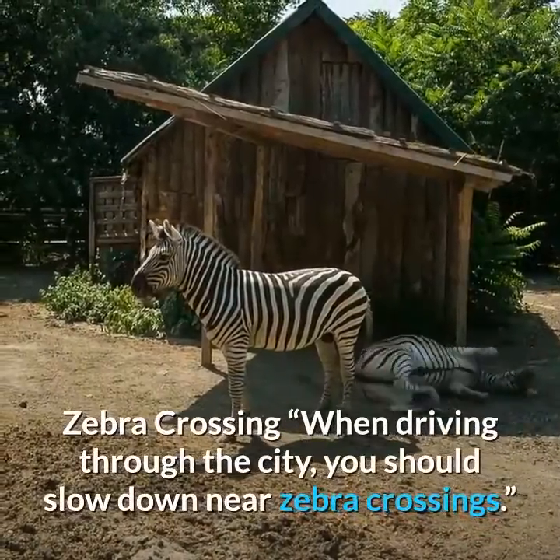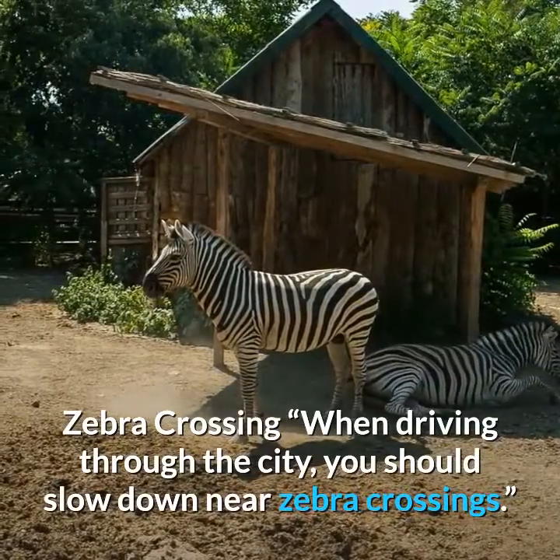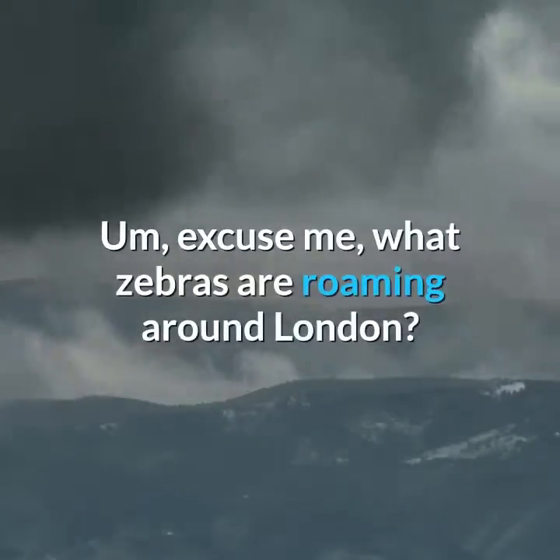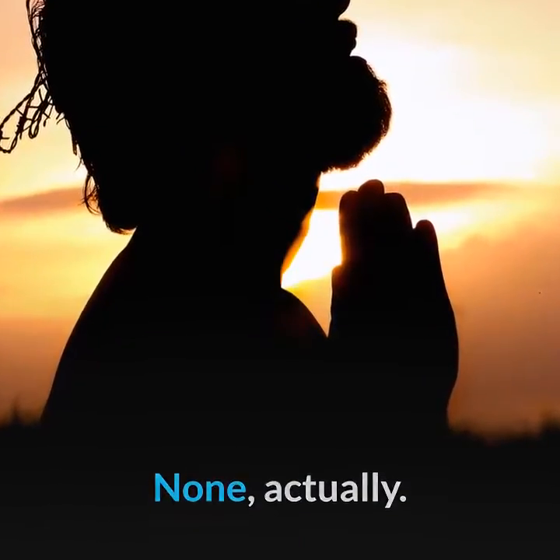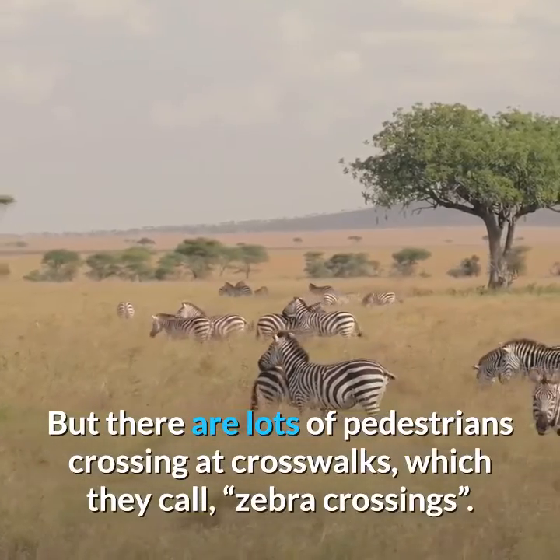Zebra crossing. When driving through the city, you should slow down near zebra crossings. Excuse me — what zebras are roaming around London? None, actually. But there are lots of pedestrians crossing at crosswalks, which they call zebra crossings.